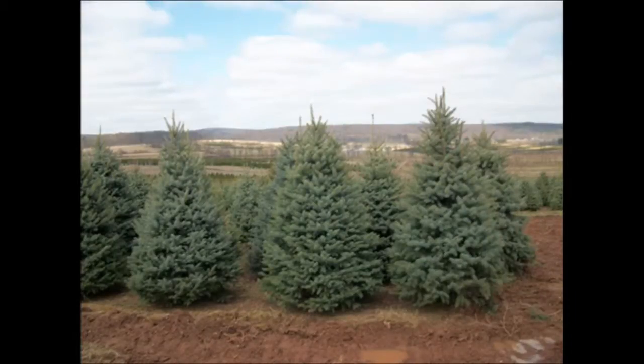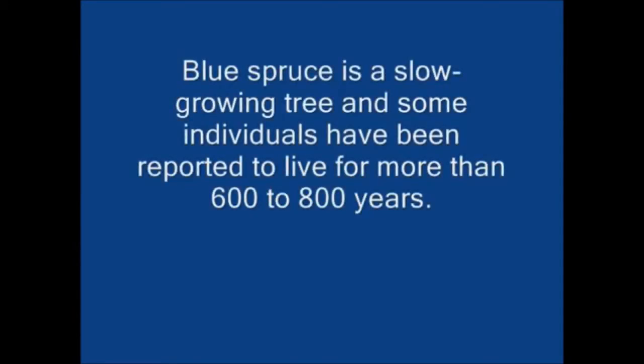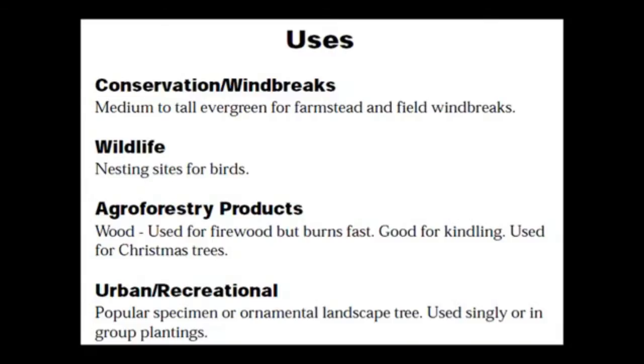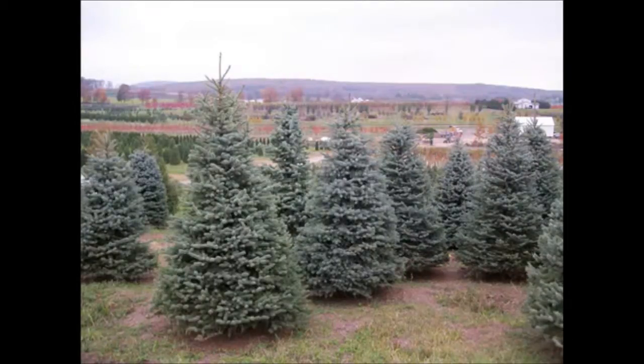Regardless of the blue spruce that you get, the straight species blue spruce grows 30 to 50 foot tall depending on the location. It prefers moist well-drained soil and is best in full sun. The spacing you should plant them at is about eight to ten foot apart from one another. They do make fairly good screens and windbreaks.